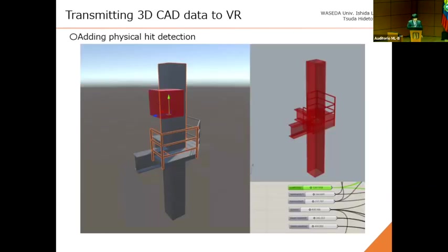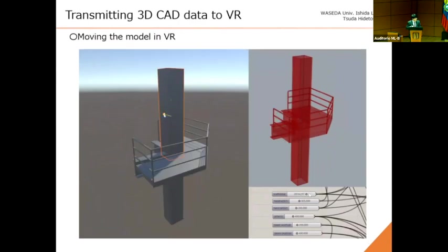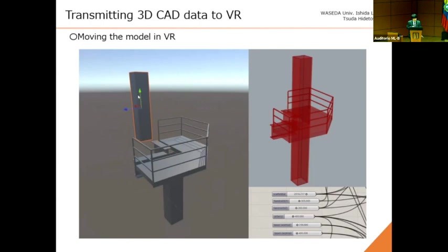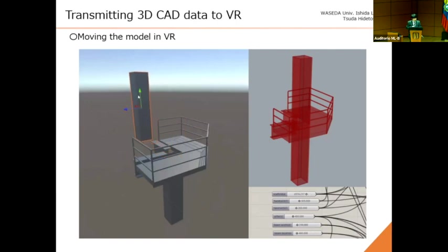Here are some example options for additional functions. First, this model initially has no physics — hit detection is disabled except for the floor, so objects would pass through hardware and pillars. Then I added physics detection, and a red cable is now affected by collisions. Second, I added gravity to the model. Third, I made the model interactive in VR. These examples demonstrate the potential to freely utilize the physics engine in this VR system linked with 3D CAD.